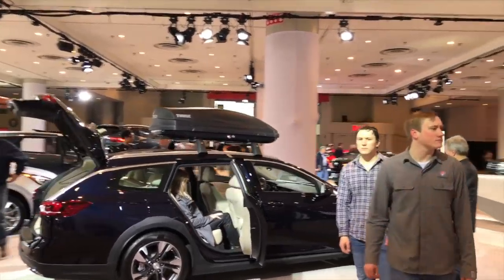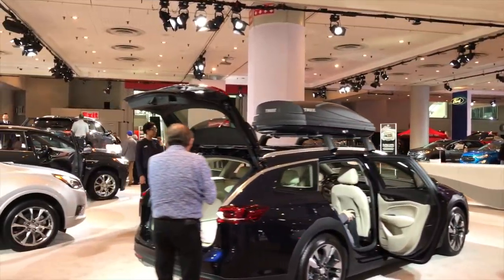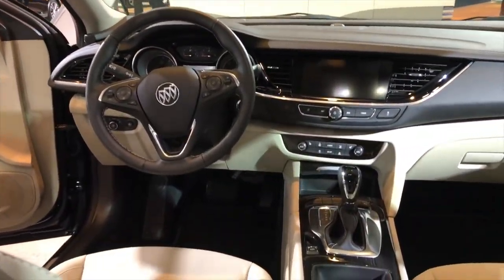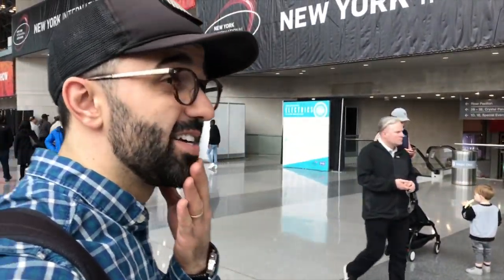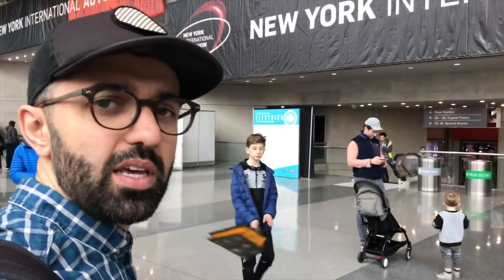There's also a Regal station wagon — very Europe-inspired with a huge trunk. That's my highlight of the 2018 New York International Auto Show. If I were to pick a car that really stood out, I'd probably pick the Audi RS5 grand coupe — probably the best car for me here — and maybe the yellow M3.